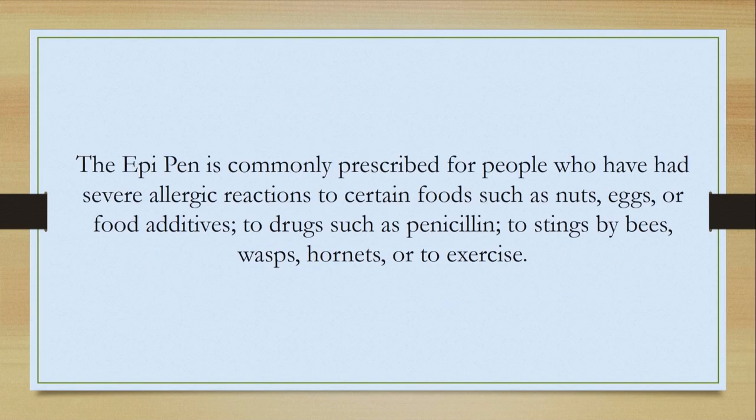The EpiPen is commonly prescribed for people who have had severe allergic reactions to certain foods such as nuts, eggs, or food additives. It can also be for drug reactions such as to penicillin, to stings like bees, wasps, and hornet stings, and oddly enough, even to exercise.